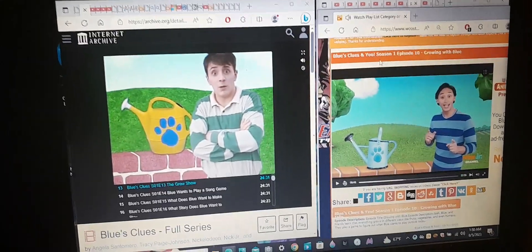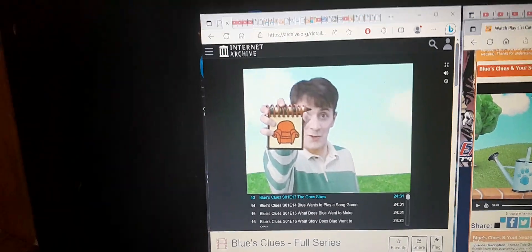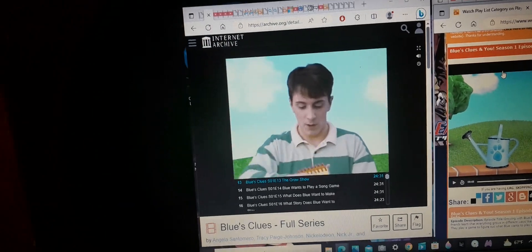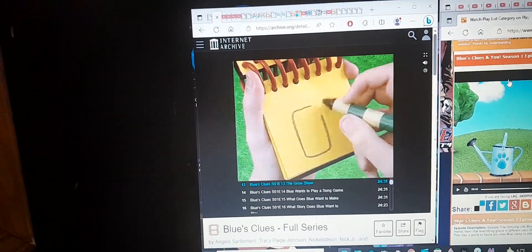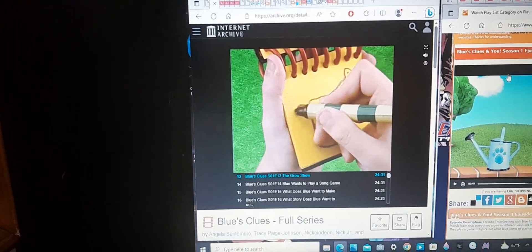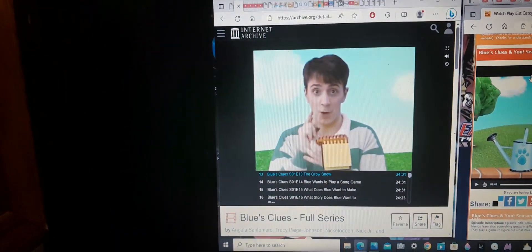Now what do we do? Notebook! Right! Put it in our notebook. So, a watering can — here's a rectangle for the body, then the spout, the sprinkler on the top that has some dots, and the handle. There. A watering can.